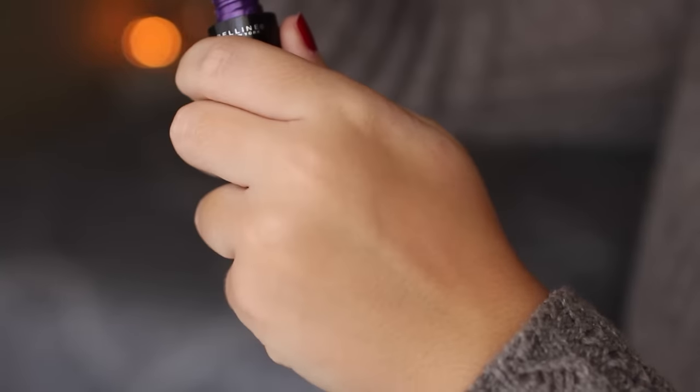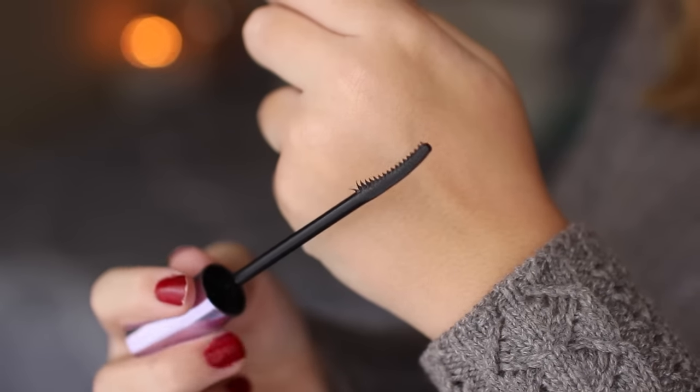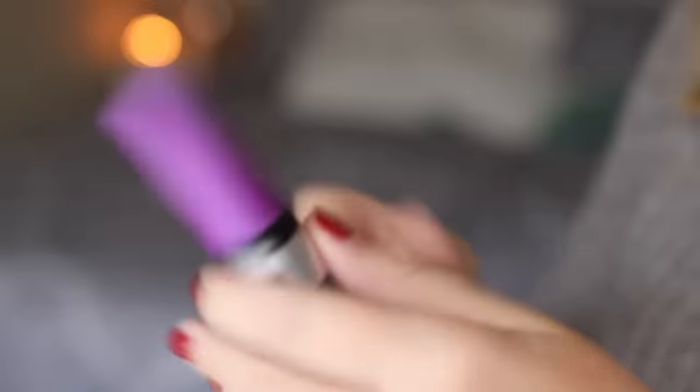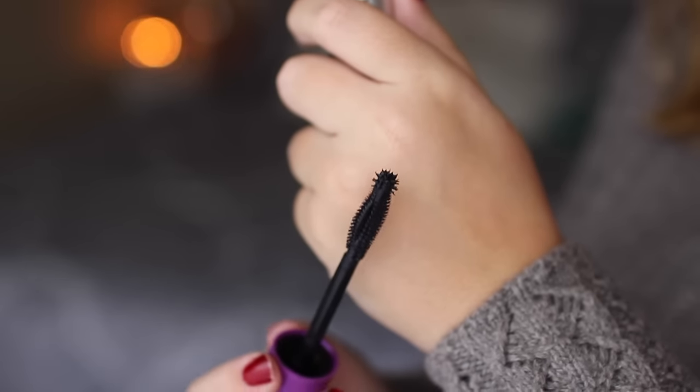I picked up two new mascaras. The first one is the Maybelline The Falsies Push-Up Angel — I heard Rachel Labs talk about this and she really likes it for length, so I thought I'd try it. The other mascara is from CoverGirl — their So Lashy Blast Pro — and this one is actually very bizarre. It has a little ball at the end of the wand so you're supposed to be able to get every single lash. CoverGirl mascara is not usually my favorite, but this one is very intriguing so we're going to give it a shot.